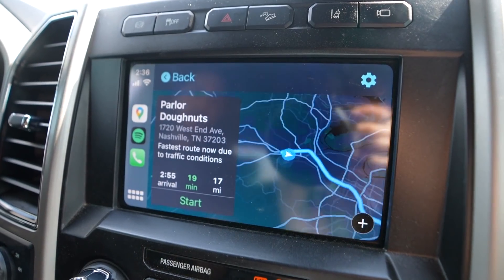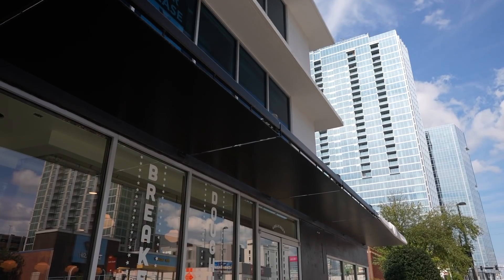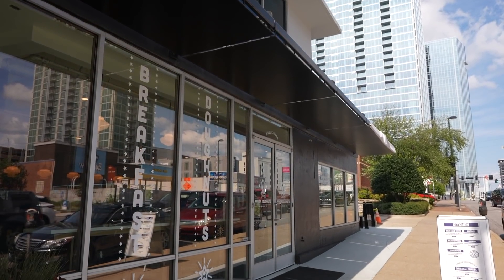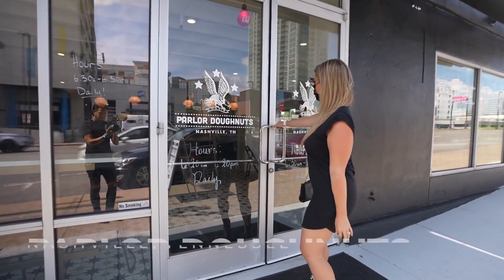First things first, let's start with some coffee. The thing that I love about Nashville is there are no shortages of locally owned coffee shops that are fantastic, but there's a brand new one open that not only is supposed to have good coffee but also has gourmet doughnuts, which is another thing that Nashville has kind of become known for.